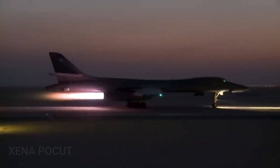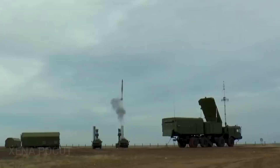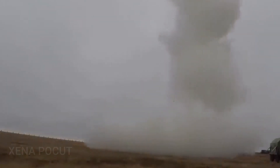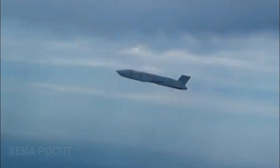An extended-range version of the missile, the AGM-158B Joint Air-to-Surface Standoff Missile Extended Range, entered service in 2014. By September 2016, Lockheed Martin had delivered 2,000 total JASSMs comprising both variants to the USAF.